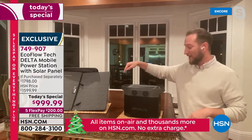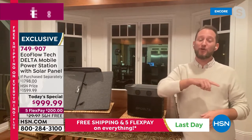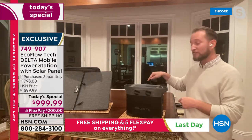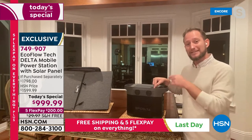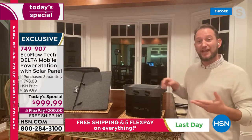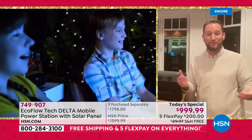You can use the EcoFlow every single day by leaving it plugged into the wall with your CPAP, fan, and lights all connected to it. It functions as an emergency power source — if you lose power, in just 20 milliseconds the unit automatically turns on and keeps your CPAP, lights, and fan running. You can have up to 13 different devices plugged in simultaneously.